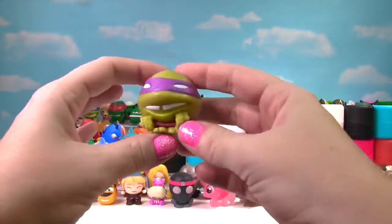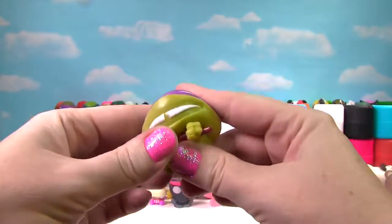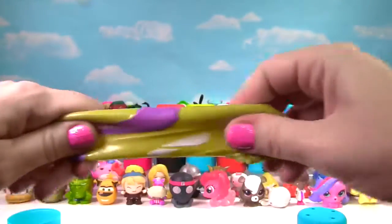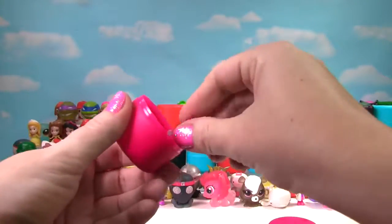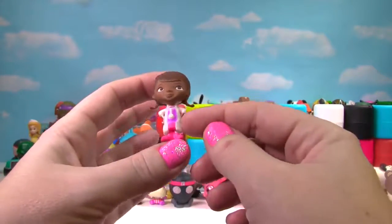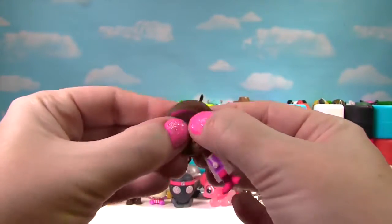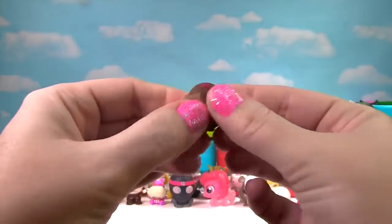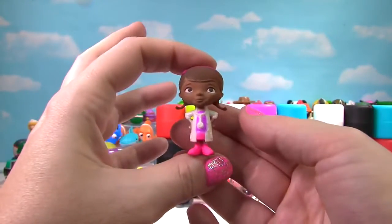We have found Donnie again — this time he's not translucent. We'll give him a squish and a stretch and on the Squish Meter he gets a 10. It's Doc McStuffins wearing her white lab coat again, but this time her hands are on her hips. Let's give her a little squish and another squish — she still gets a 3 on the Squish Meter.